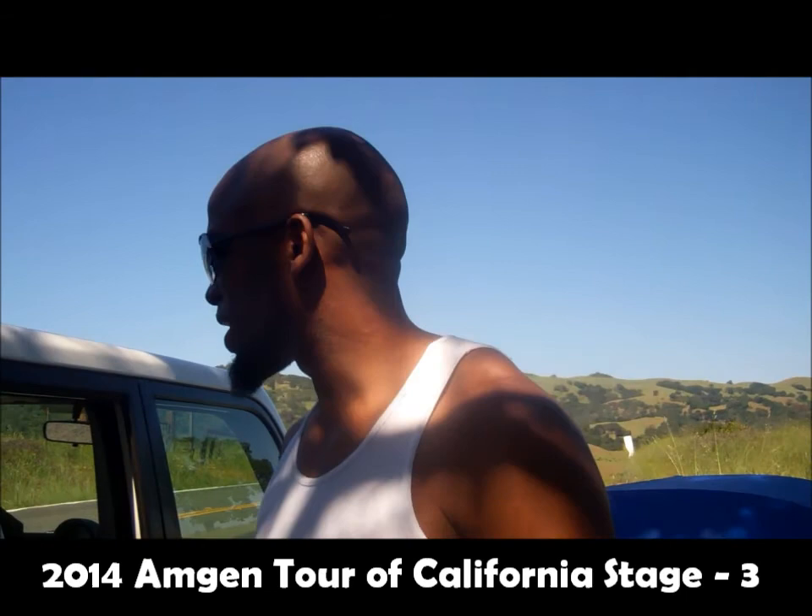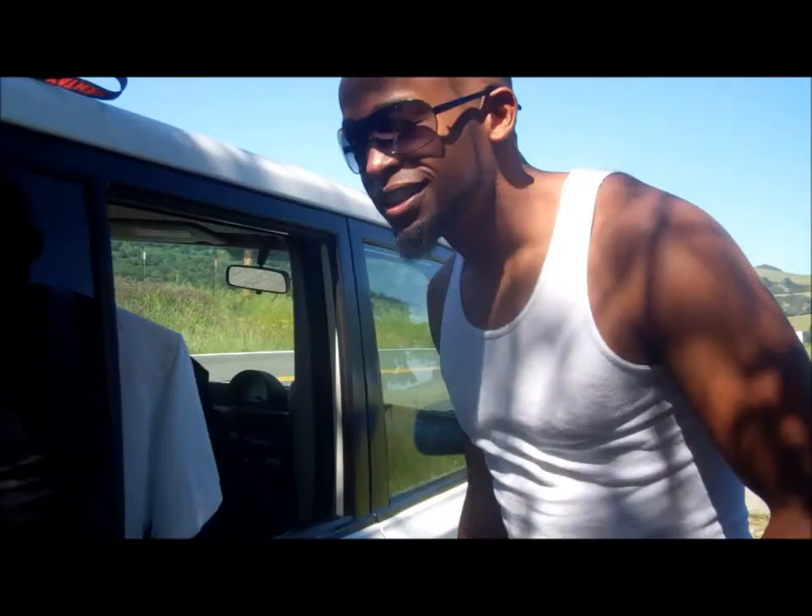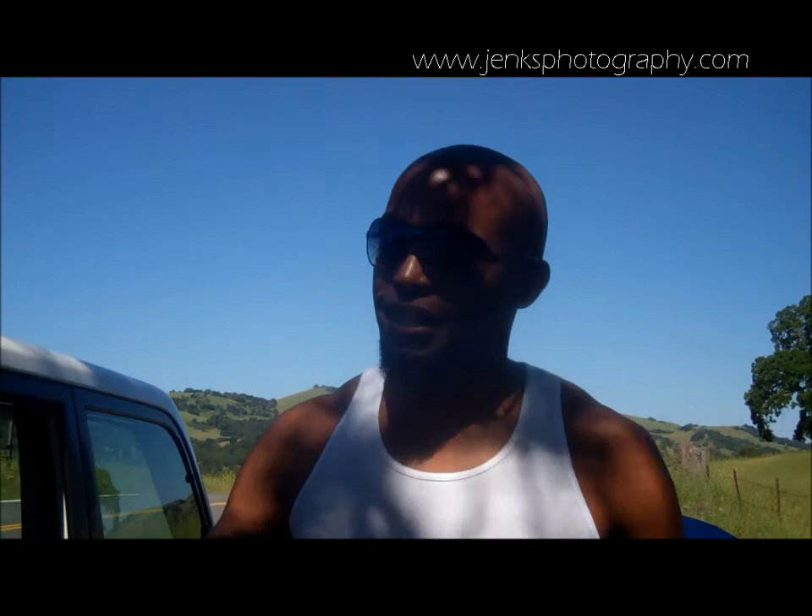So it's Jackie with Jinx Photography. We just made it up here. We had a late start, but we actually got a nice little ascent going up here. So we'll be able to get some nice panning shots and some slow, enduring shots.